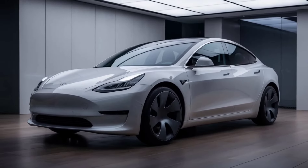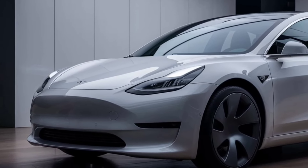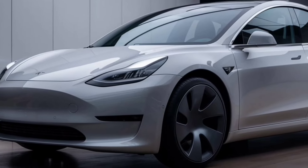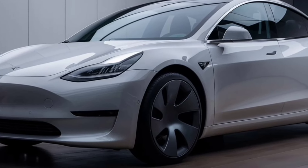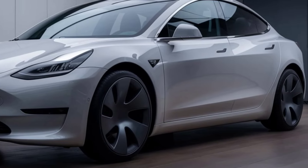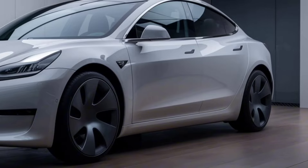Performance-wise, the 2025 Model 2 doesn't disappoint. With a range of up to 250 miles on a single charge and a zero-to-sixty time of just under six seconds, this car is both practical and fun to drive. It also comes equipped with Tesla's advanced autopilot system, making highway driving a breeze.